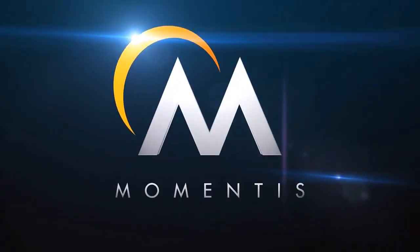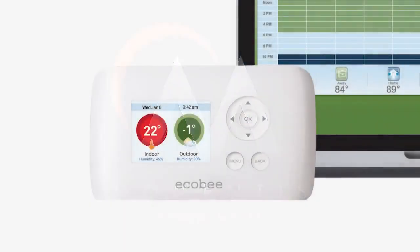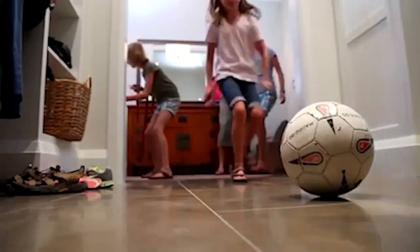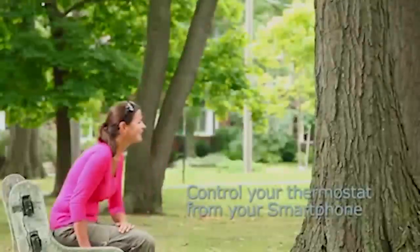Momentus is proud to announce their latest essential home service, the ECHO-B Thermostat. Offering another easy and smart energy-saving solution for the home, the ECHO-B Thermostat is more than just a thermostat.